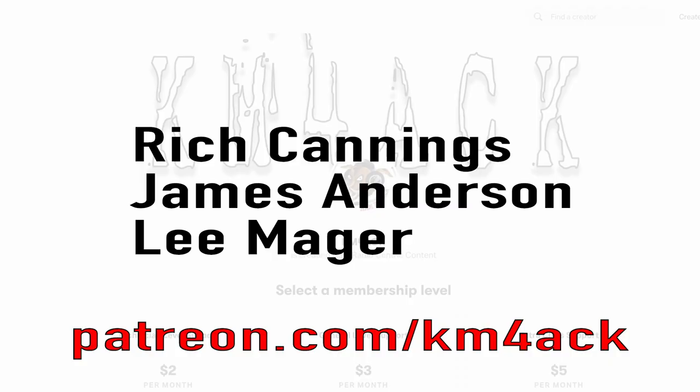Real quick, before we get going today, I've got to give a shout out to my latest patrons over on Patreon. If you'd like to help support the channel, I'll leave a link to Patreon down in the description below. I'll also leave timestamps in the description, so if you're only interested in a particular section, you'll be able to easily jump right to it.